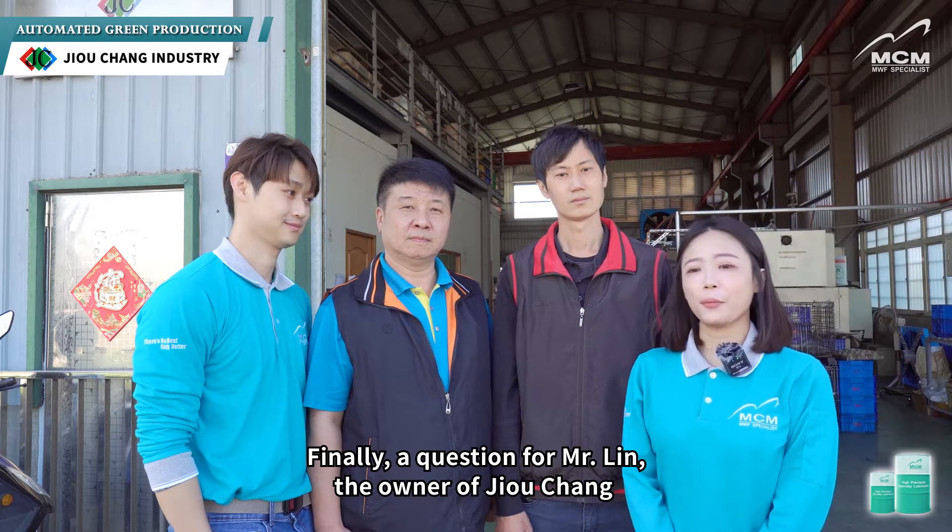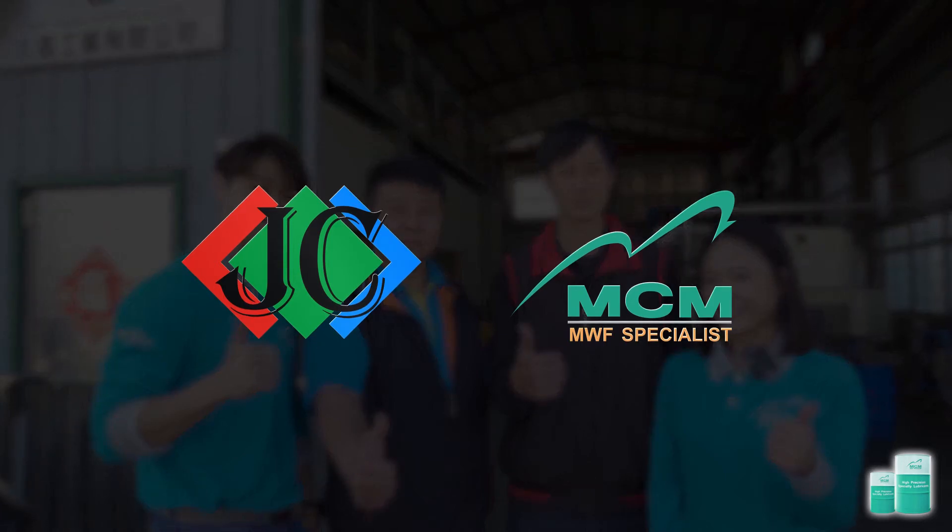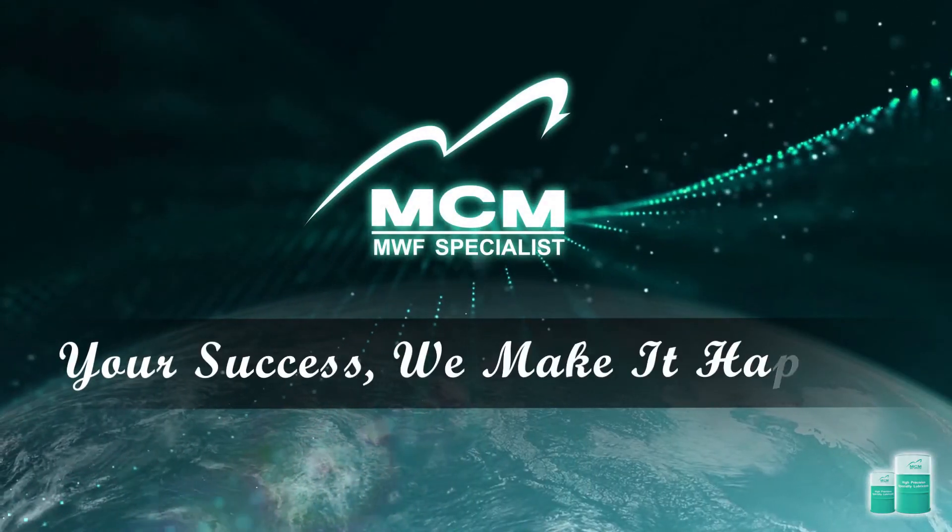Finally, a question from Mr. Lin, the owner of Zhiyuchang: Would you recommend MCM's plant-based cutting fluid to others? Yes! Your success — we make it happen.